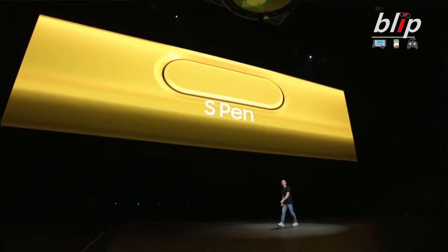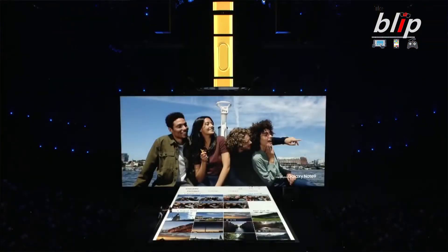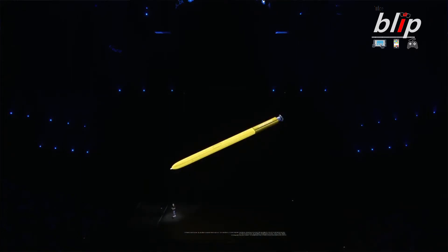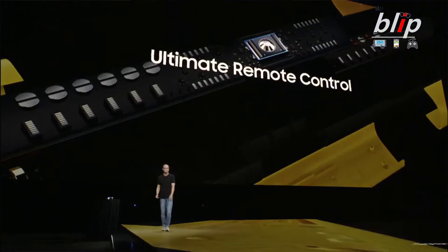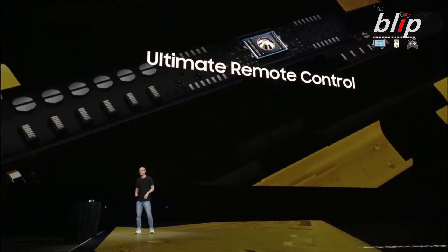Number four: let's talk about the S Pen. The S Pen has received a significant upgrade — Bluetooth Low Energy is now embedded in it. That means I can actually use the pen to do things beyond just writing on the screen. It becomes a remote control: you can take pictures with it, go through slideshows, or take Snapchat snaps.